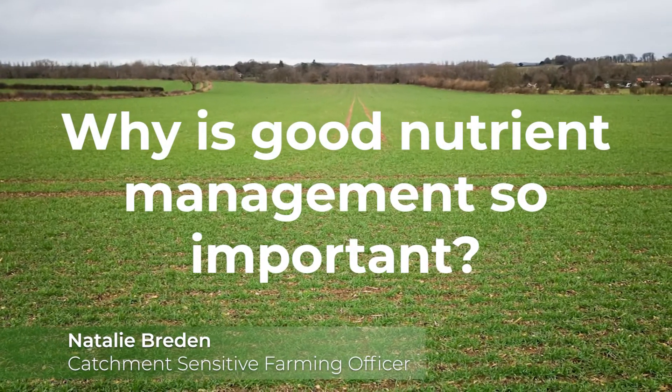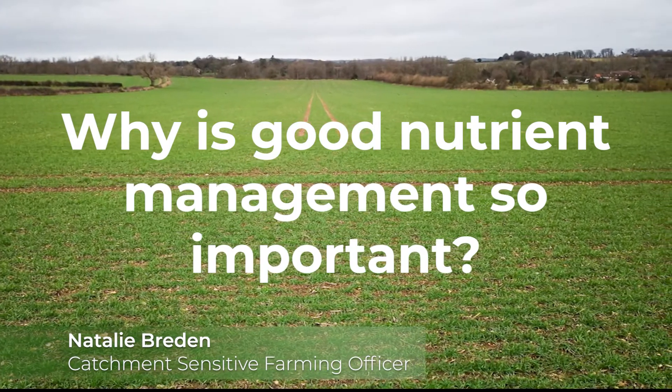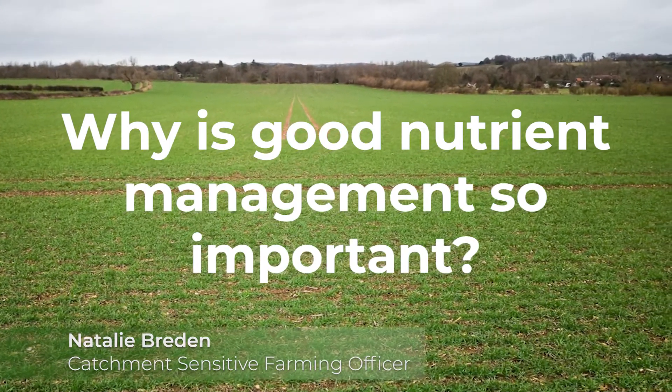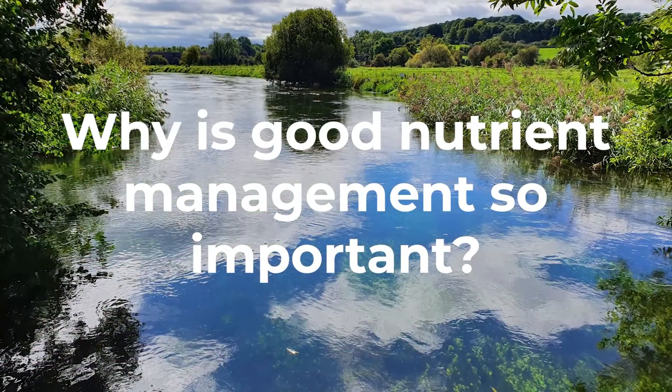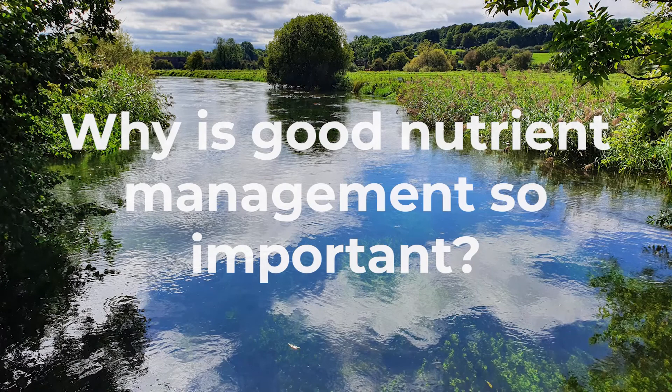Good nutrient management is important to reduce losses from leaching of nitrates, runoff of phosphates, or volatilisation of ammonia to air. These nutrient losses can harm both the water environment and habitats sensitive to air quality, and are unnecessary costs for the farm business.